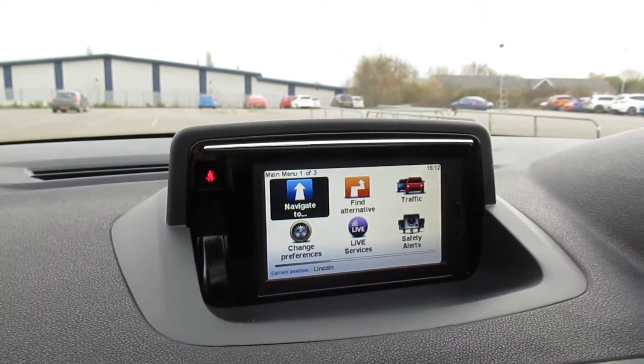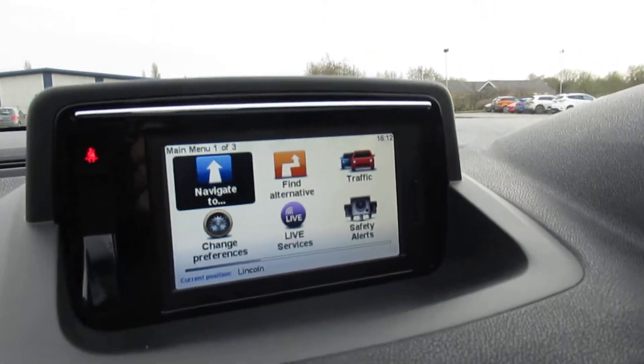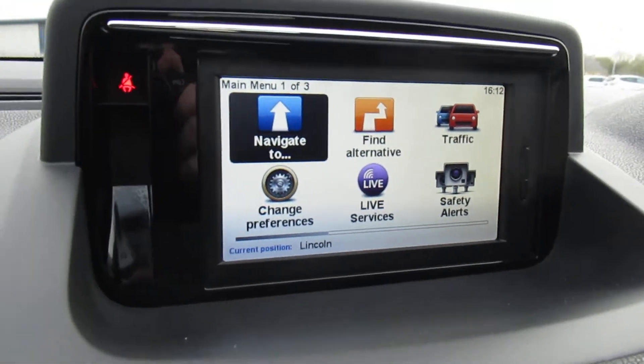It's just come with AM FM radio, satellite navigation, and obviously you can see the safety alerts, traffic, live services and all this good stuff.